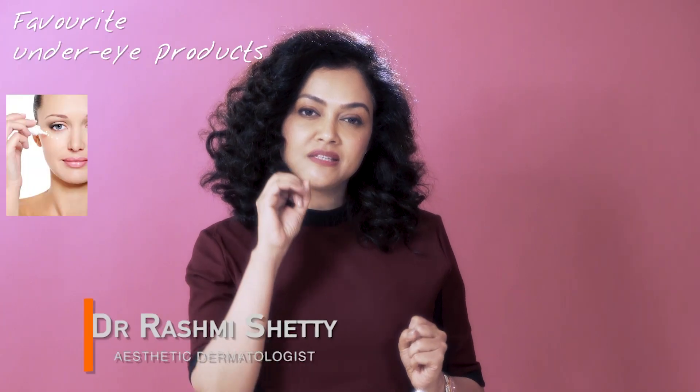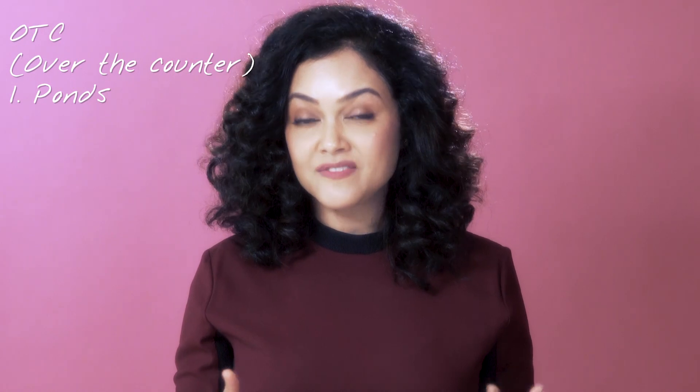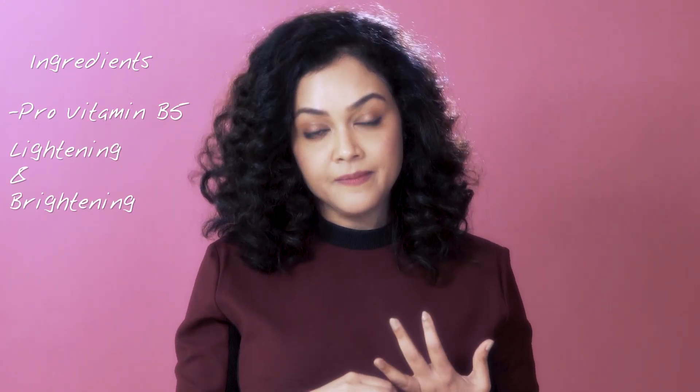I have three favorite products for the under eye skin, in no particular order of preference. One, if I want something really easily available OTC, would be Pond's. They have wonderful under eye creams which are well researched. The key ingredient is pro-vitamin B5, which is amazing as a skin lightening and brightening agent for the under eye.